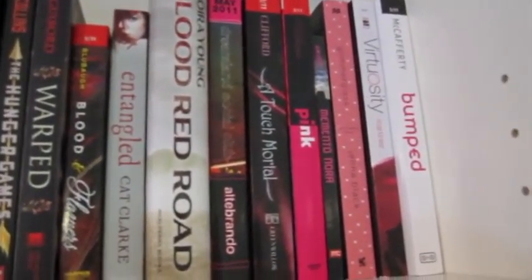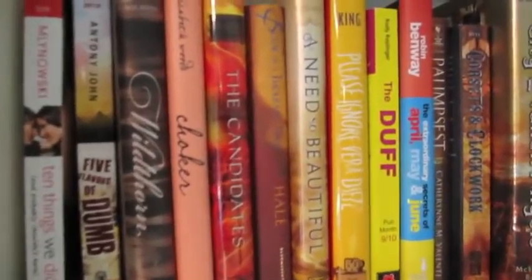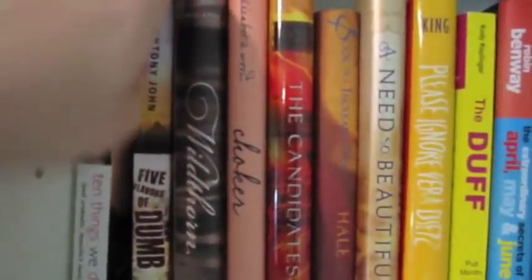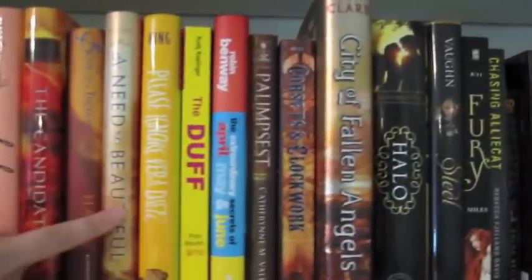Now we're getting into the Pinks. Virtuosity is really good and so is Bumped. Down here we're getting into the Oranges. Like Harmony said, 10 Things We Did — book's amazing. A Need So Beautiful — the book is truly beautiful.